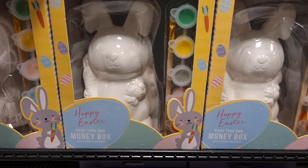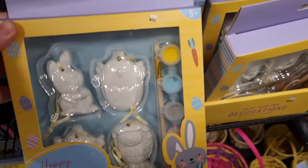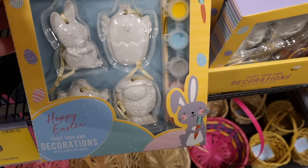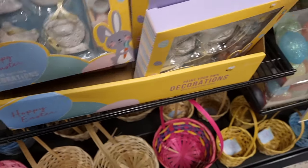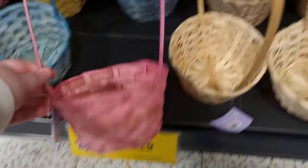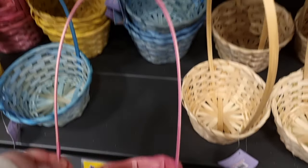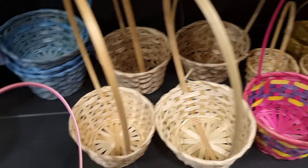They also had more craft items — paint-your-own Easter money boxes in different characters, really cute, comes with the paint and paintbrush but you just get one large one. Then there are hanging decorations — you get four in a pack, the sheep at the bottom was especially cute, comes with a paintbrush and a little paint palette, and they were £1.99.